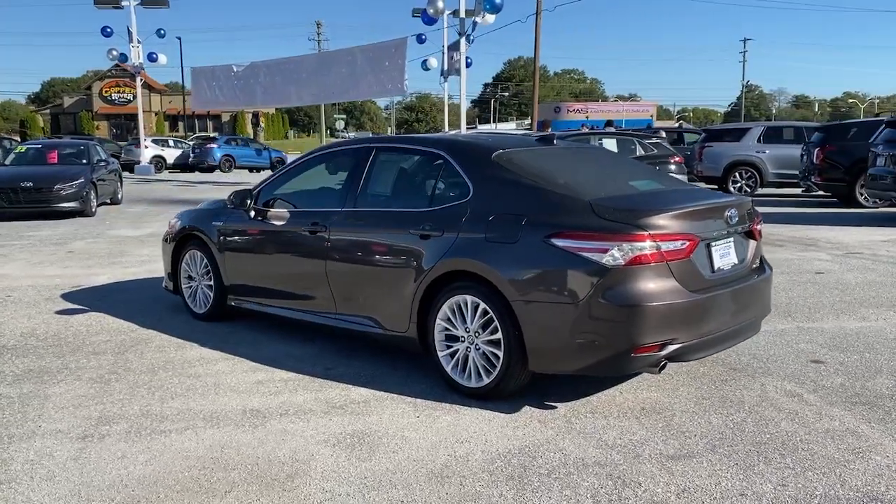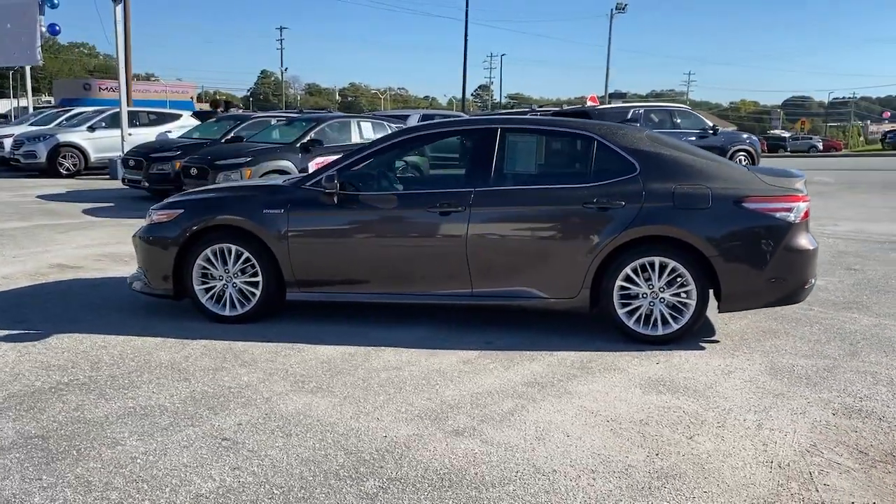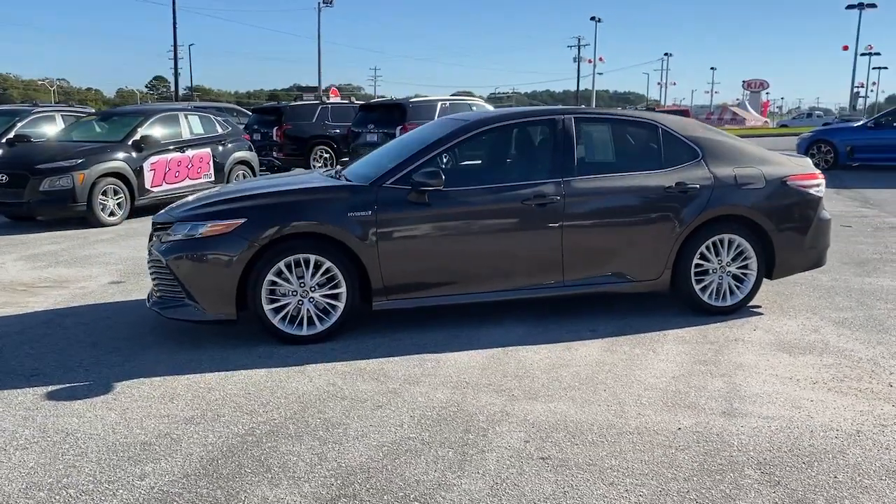With the latest technology to keep you safe and entertained and a spacious, luxurious interior, you'll look forward to every drive.